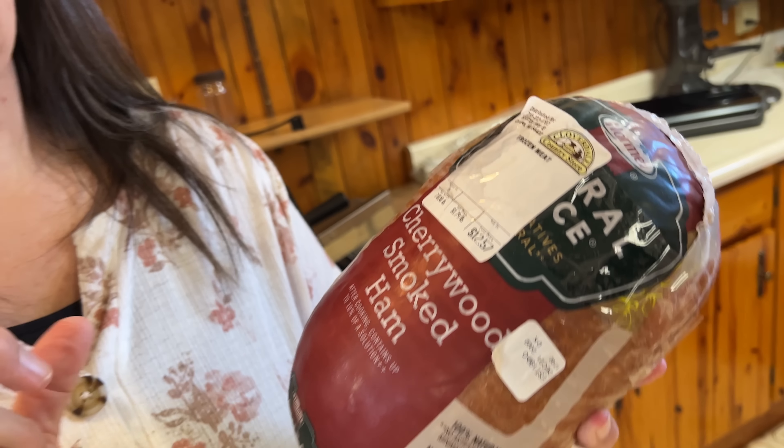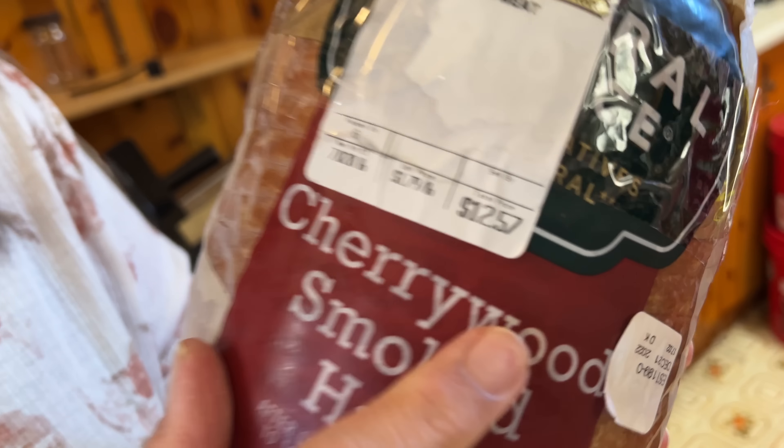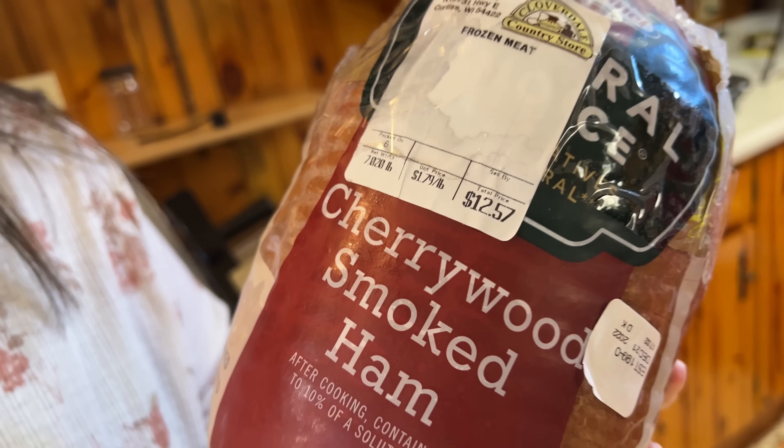Now this one here is the big savings. This is a name brand, and at the Big Blue Box store a four-pound boneless ham is $20. This is seven pounds for $12.50 — about a quarter of the price it would be if you bought a seven-pound ham at the Big Blue Box store. Taking an average of all the meats we got, bottom line is we're saving about 65% overall when you average everything out.